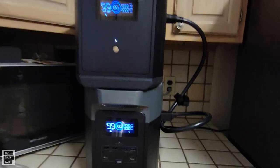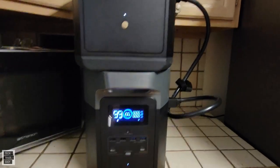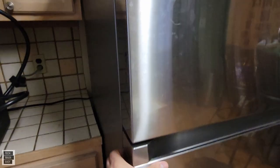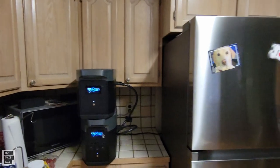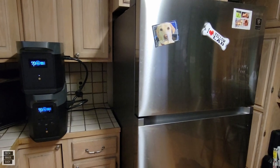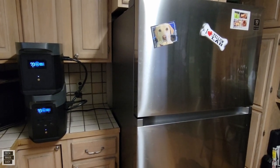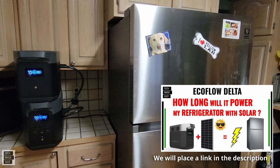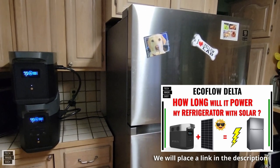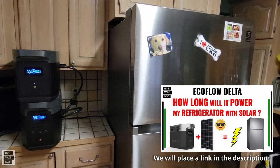As you can see, they are fully charged right now. This is the 2000 and this is the extra battery. The refrigerator is unplugged from the wall because it's plugged directly into the Delta Max. We did a video a while ago on the Delta 1300 and we even used solar — I'll put an image on the screen, and if you want to check that out, just go to the description. But why don't we get started?